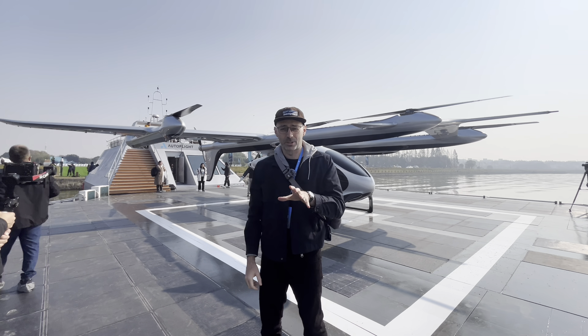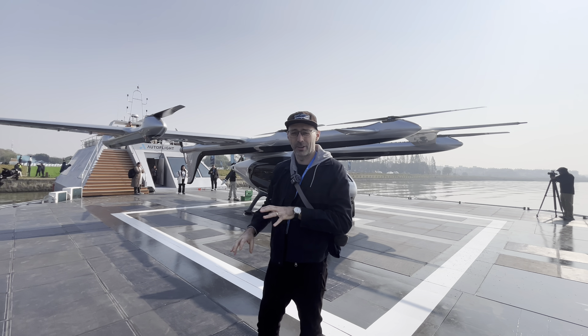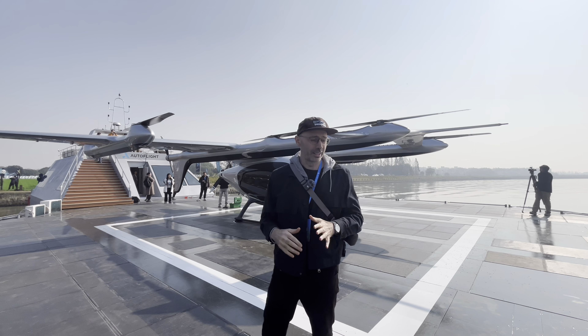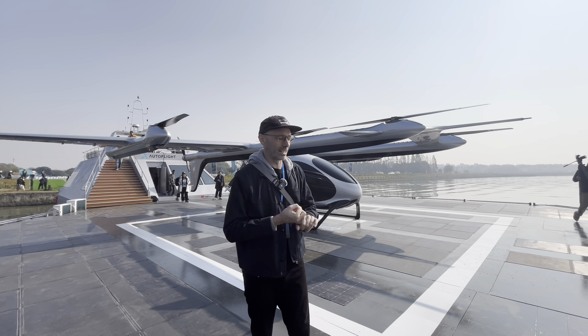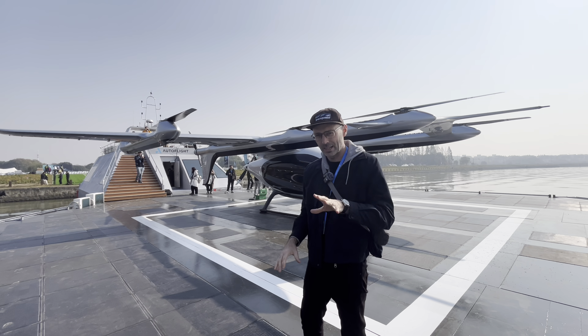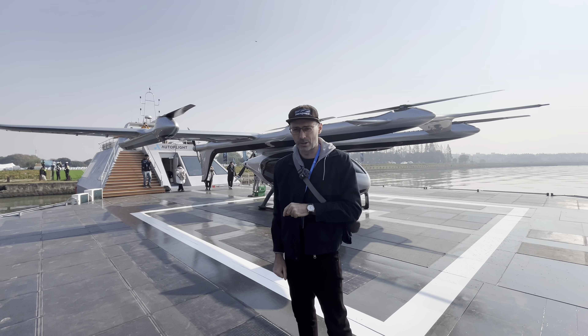We're about to see a demonstration of this. This is the Autoflight EVTOL — basically, this massive drone could be used for industrial use or passenger use. And this platform that we're on, in the middle of the lake, is brand new. We're going to see this take off later today.